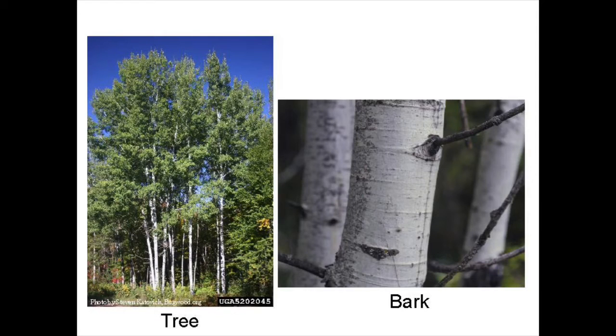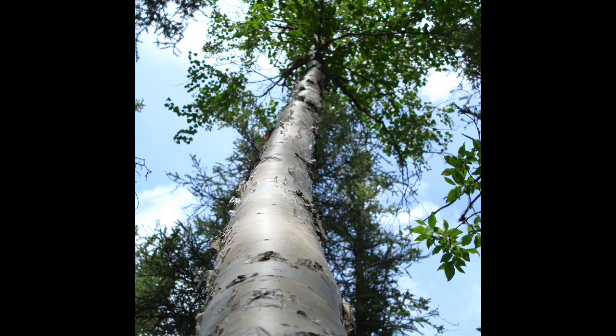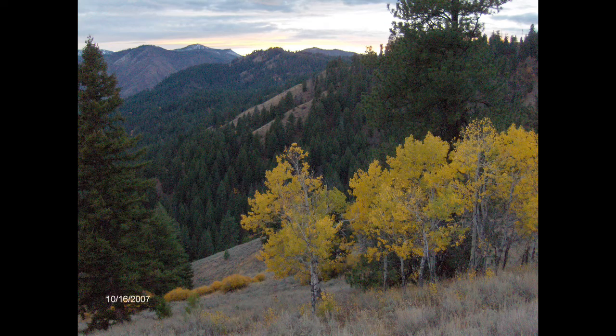Some trees, like aspen, really like when fire comes through and disturbs their habitat because it restarts their growth hormone and the tree begins to re-sprout again and grow very quickly.